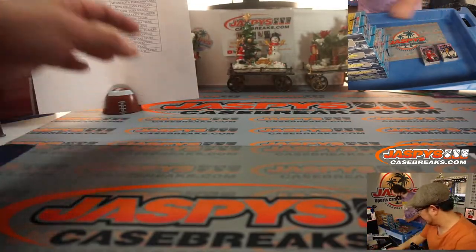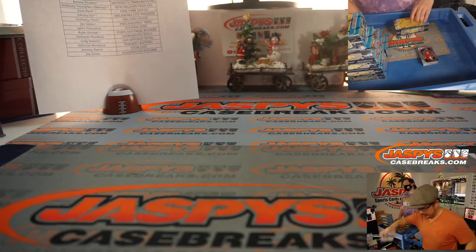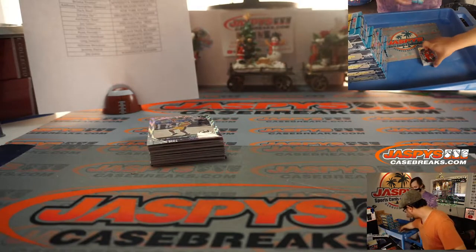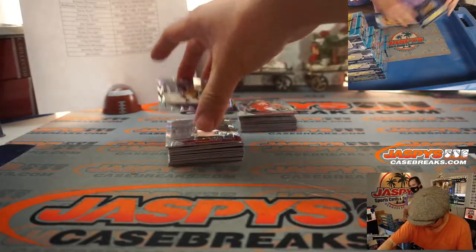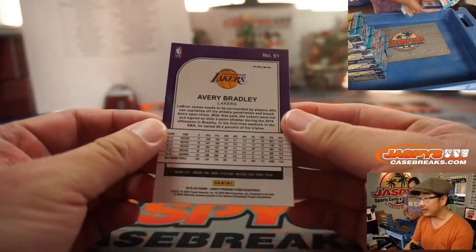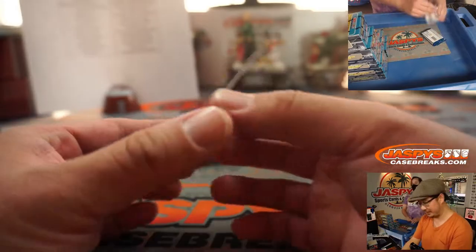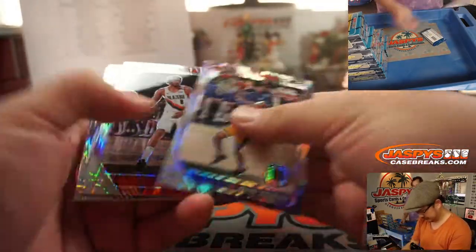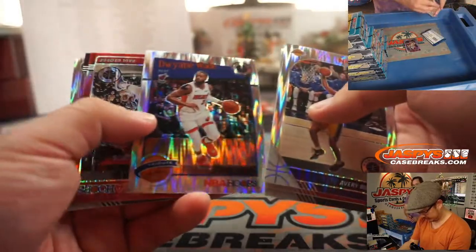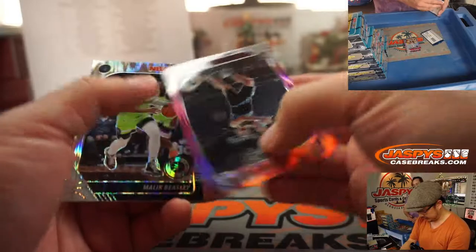Each stack is one box, all card chip. Let's take a look at what we're looking at. There's Avery Bradley. So premium stock — just like Hoops, except with chrome treatment, basically. It's like the shop parallels.